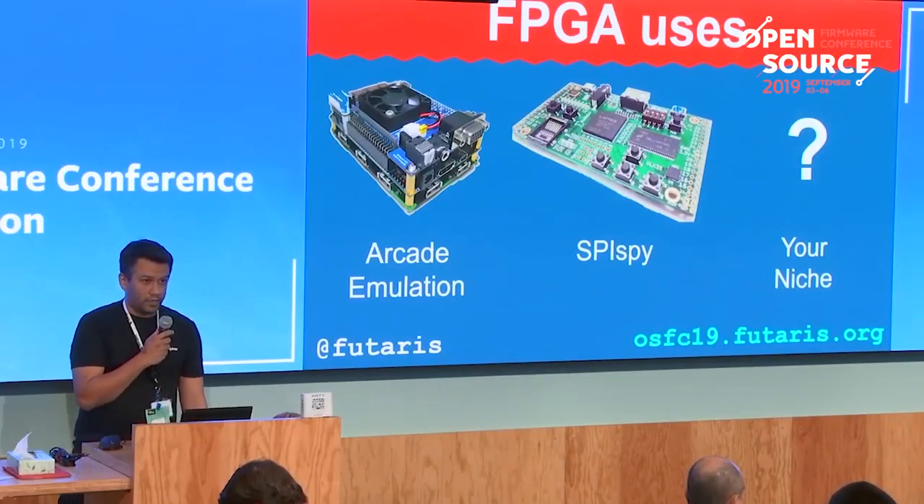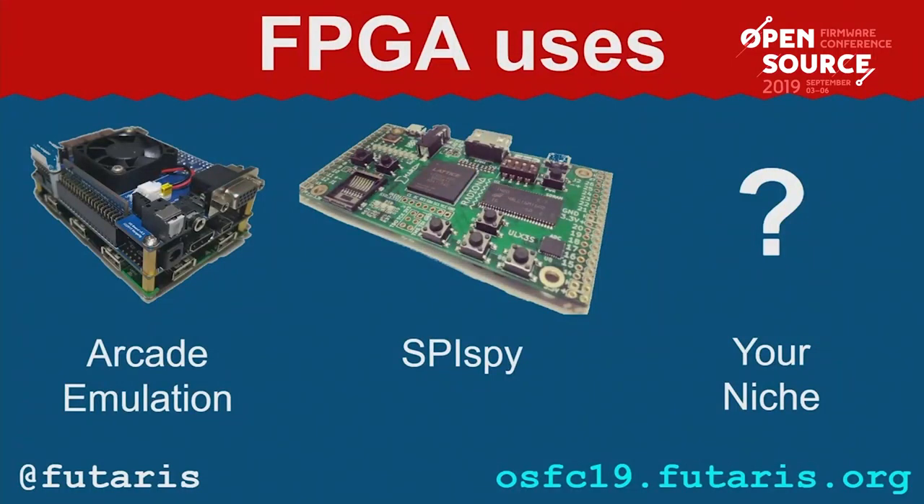Why do you want to use an FPGA? Some common examples: arcade emulation or computers from 30, 35 years ago. The one on the left is Minimig. SpySpy — most of the people in a couple of talks before were talking about this. SpySpy was developed for time-of-check, time-of-use attacks. You can also use it for monitoring your SPI bus or as a replacement open source version of a deadly programmer.